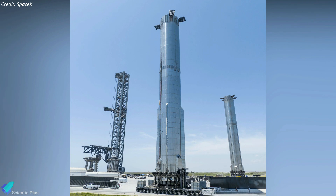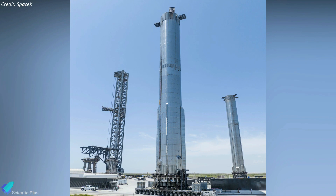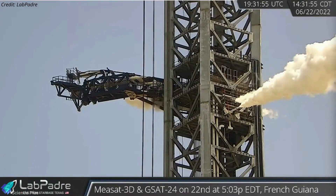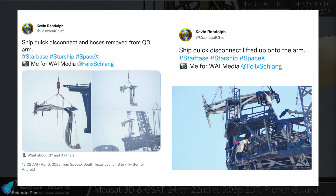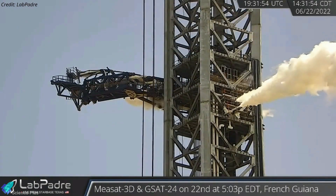If Booster 7 survives static fire tests in the coming days and weeks, it could be the rocket that lofts Starship into orbit for the first time. On June 23, SpaceX performed a massive nitrogen purge of the booster quick-disconnect mechanism, appearing to clean out the cryo lines in preparation for the static fire test campaign. A similar purge of the orbital launch tower's cryogenic fuel loading system also took place last week. Starship's quick disconnect mechanism and associated plumbing were upgraded in April, and the purge will clean those fuel lines in preparation for the full-stack cryo-proof test, which could happen in July.